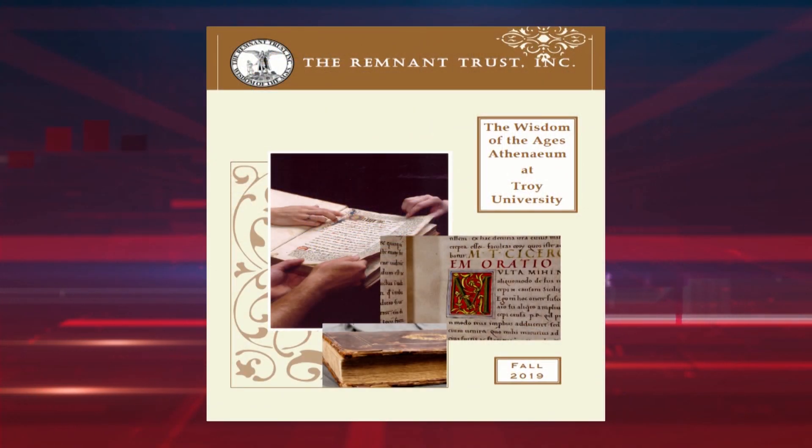Let's start by telling you a little bit about this exhibit here at Troy this year. It's coming from a group called Remnant Trust. The Remnant Trust is a group based at Texas Tech University, and their entire mission is to acquire a large collection of antique books and manuscripts and other unique historical artifacts, and then make those available to university libraries and other institutions around the country.